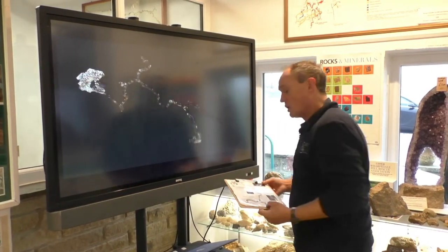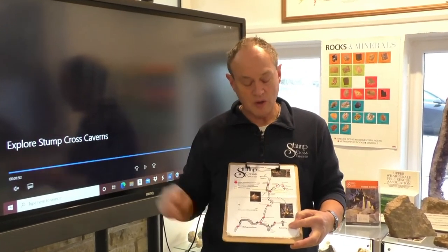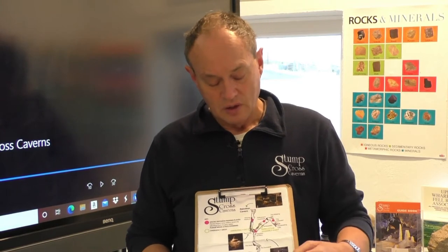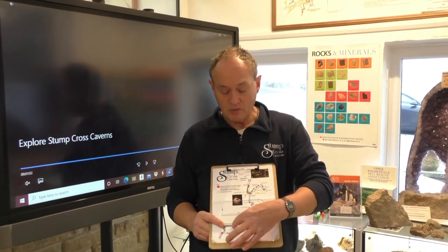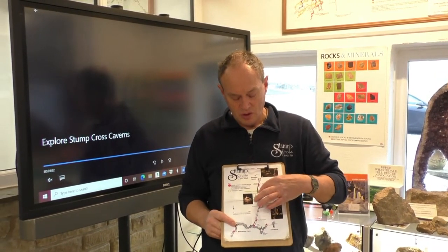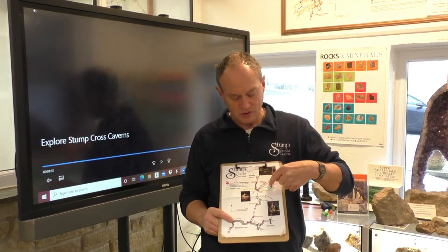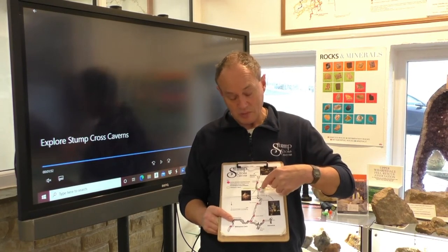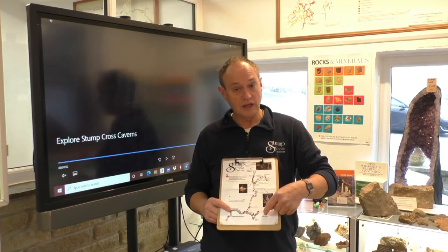You're going to guide yourself around the cave, and I'll give you one of these surveys to take with you. The entrance is down here where the steps are. The easiest way to navigate is just to keep left. You go left at the bottom of the stairs, left into Wolverine Cave, then turn around, come back and go left along the main passage. You then go left into Reindeer Cavern, turn around, come back and go left into the Cathedral. Finally, you turn around, come back, go left and left again, and it'll bring you back out of the entrance, which is also the exit.